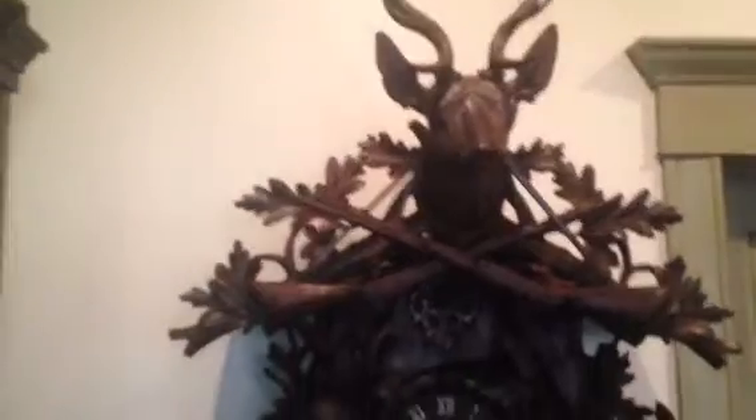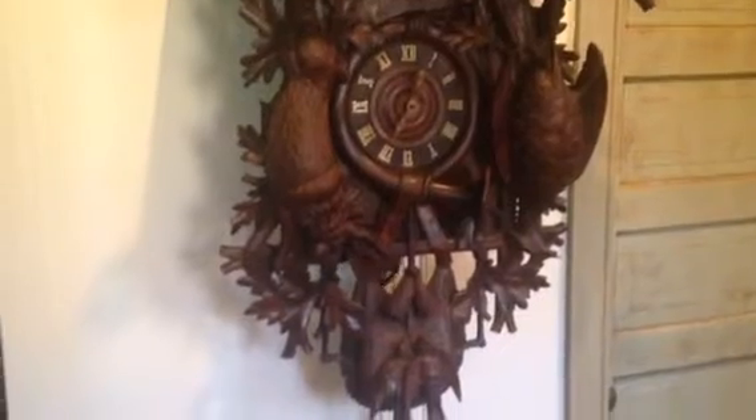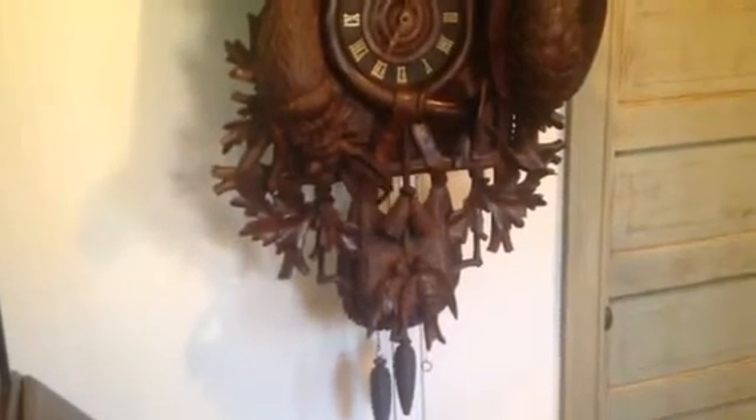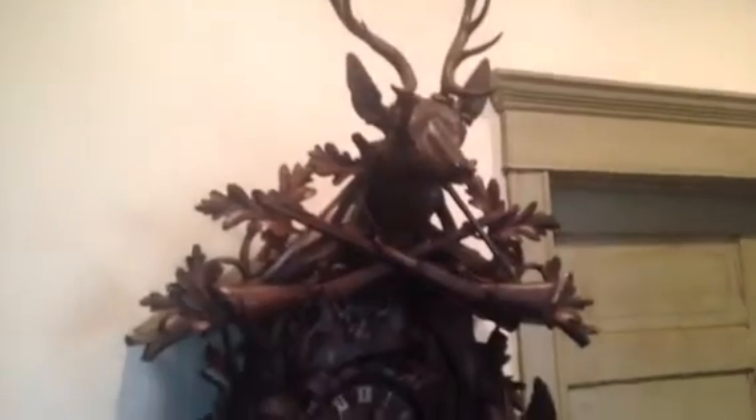This is a huge clock. It's hard to capture the actual size of this clock in person, but this is considered a five-foot cuckoo. From the bottom of the game bag where the birds are, all the way to the top of the antlers, it measures about 57 inches — just a couple inches under five feet.